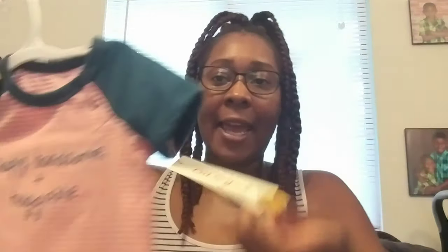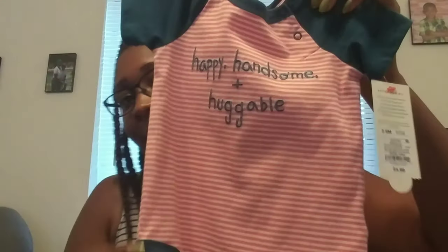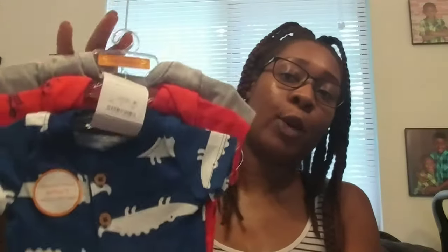So these are the clothes that we have for baby boy so far. We have a three to six month onesie from Baby Cat and Jack, and this is from Target. It says 'Happy, Handsome, and Huggable.' I think that's super cute. I really like the little color scheme of this.